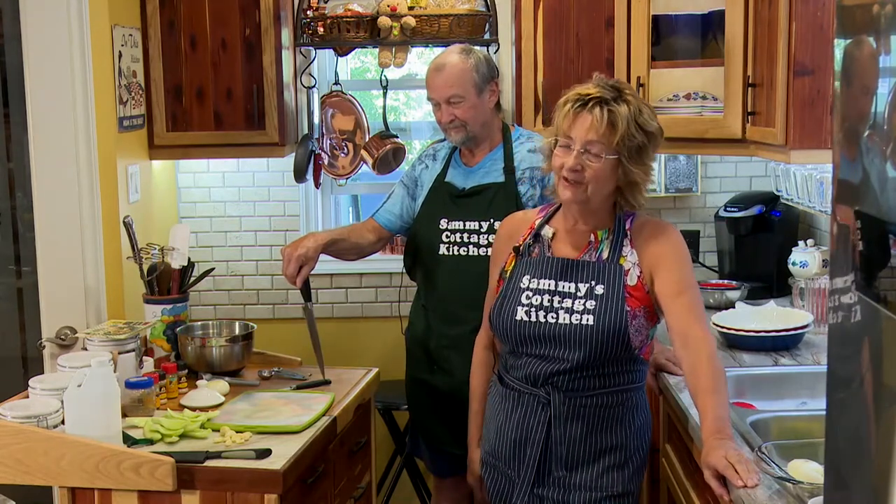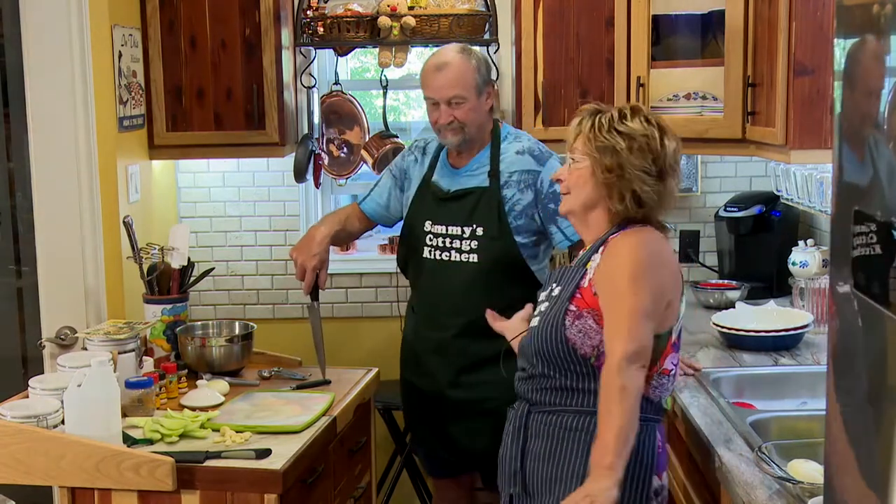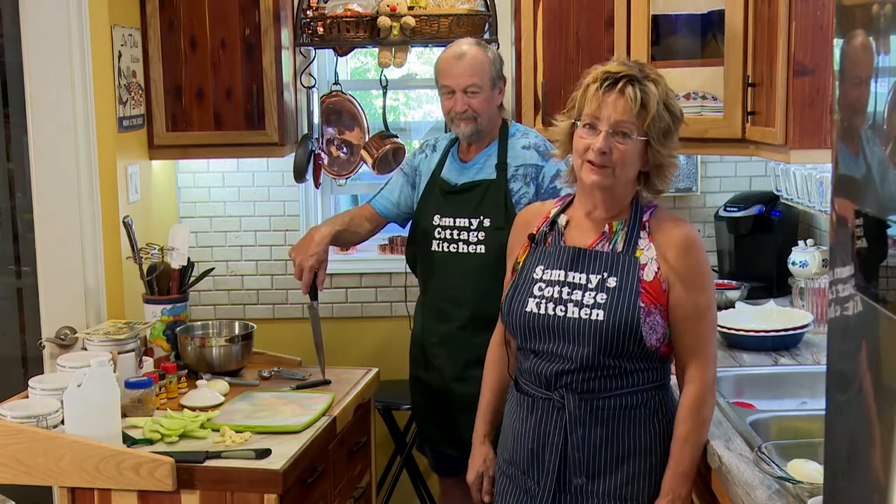Hello and welcome to Sammy's Cottage Kitchen yet one more time. My last show I had a special guest from Holland and we made a traditional Dutch dish. Today I have another guest all the way from Holland, although he's been here a long time and is very Canadianized — my husband, Jack.